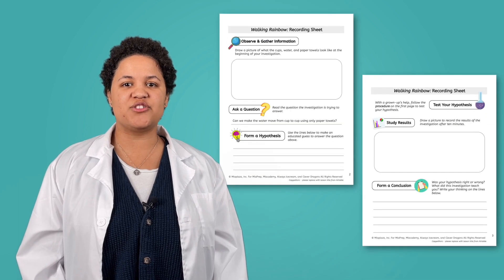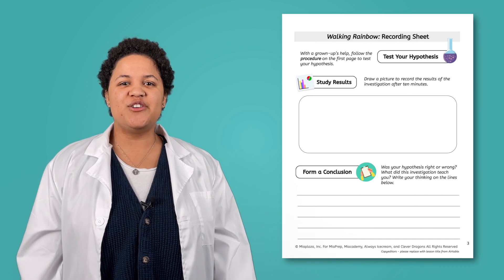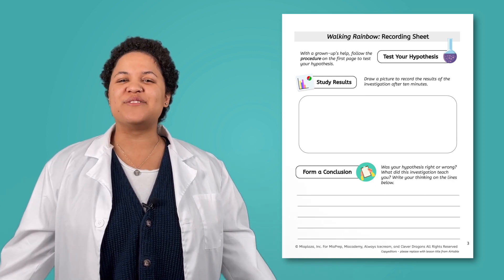Remember, an important part of science is recording your learning. That is why you will have a scientific template to record all of your learning on. You are going to have so much fun this week, scientists! Make sure you follow the science safety rules, use the scientific method, and record all of your amazing scientific discoveries to share with others. And remember, science is all around you!